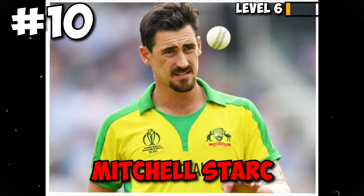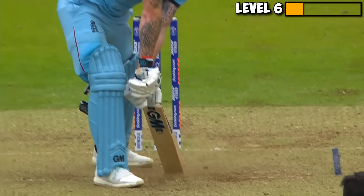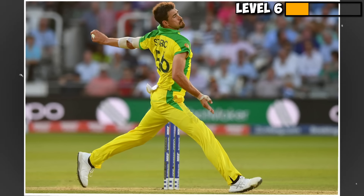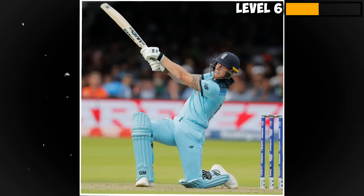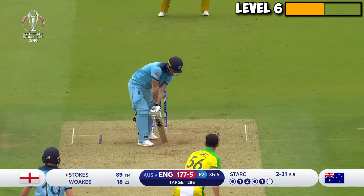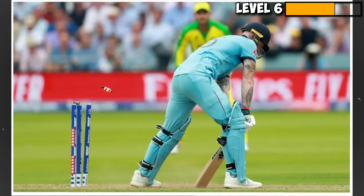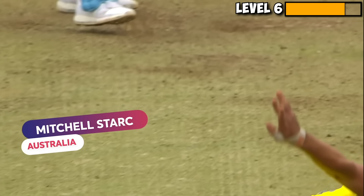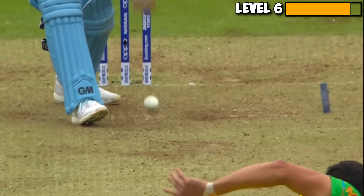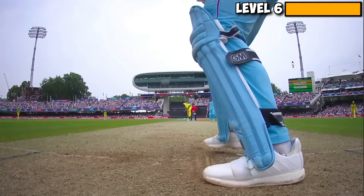Mitchell Starc is one man you do not want near your stumps at any time. The man is built like a barn door, and he simply cannot stand the sight of undisturbed stumps standing peacefully behind a batsman. Here Starc bowls an absolute rocket of a Yorker to Ben Stokes right at the base of off-stump. After getting clean bowled, Stokes proceeds to kick his dropped bat in despair. We feel you, Stokesy, but you would've needed a wall to keep that delivery out.